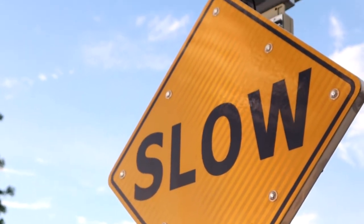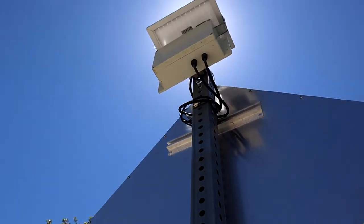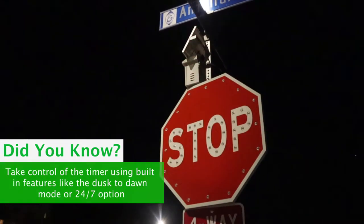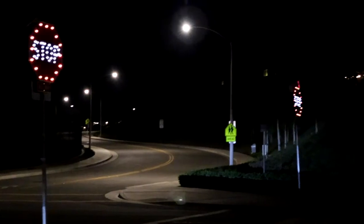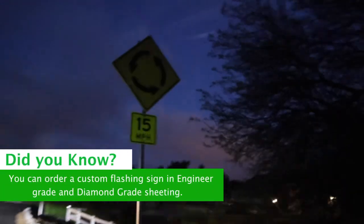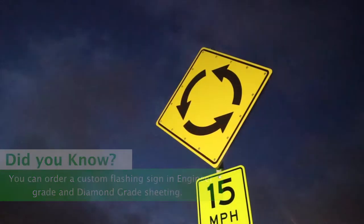LED Lighting Solutions Solar-Powered Flashing LED Signs offers a cost-effective and environmentally friendly way to increase safety at any intersection. The bright blinking lights intensify and augment visibility at all times, both day and night, and under all weather conditions.